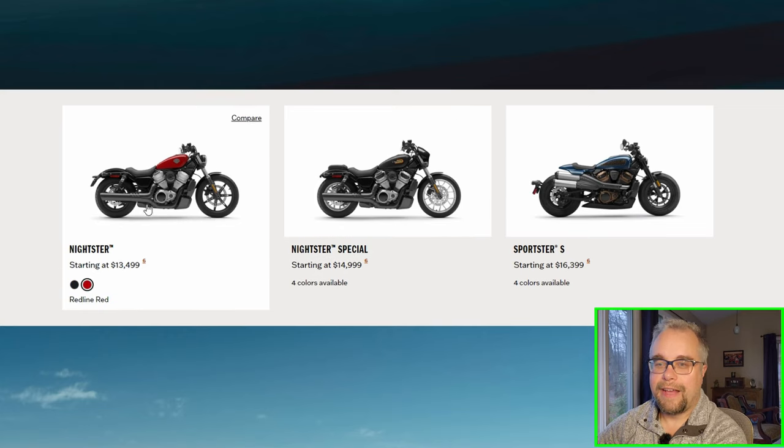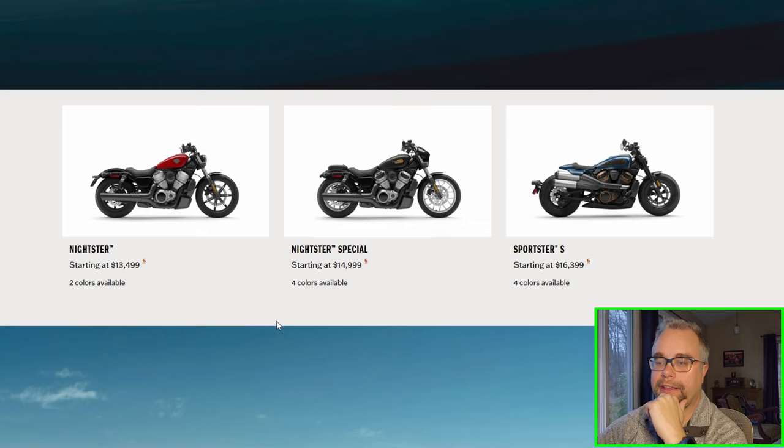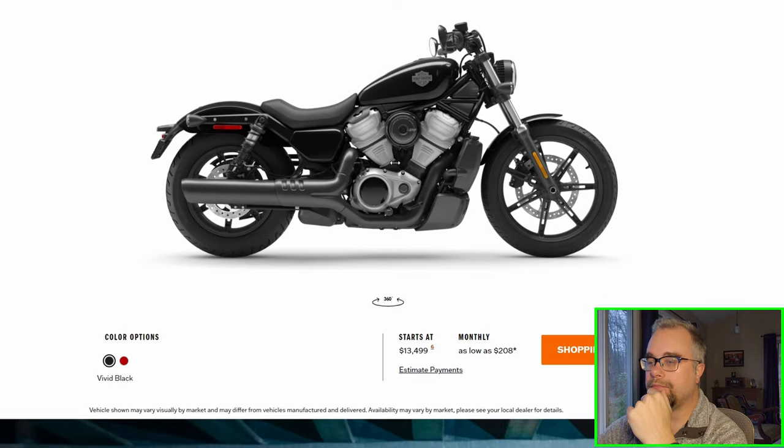The Nightster's okay, but I don't like the exhaust — it's black and it's a two-into-one. It looks like a Yamaha Bolt to me. I wish they had a more classic Sportster look — chrome dual pipes, chrome of any kind. The Nightster has two colors, red and black, but they're both blacked out. There's no chrome, very little paint. They're pretty much all black.